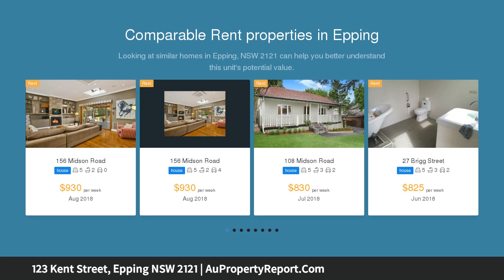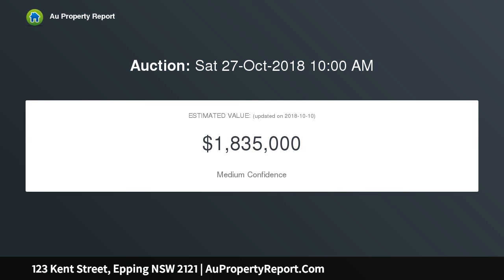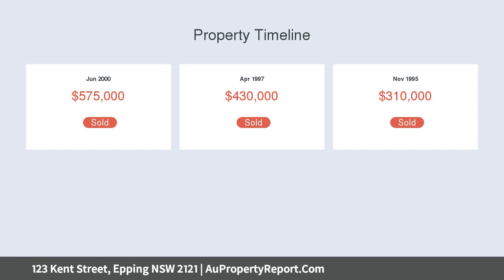Located on a gentle high side, near level corner position with two street frontages and a northeast aspect. Great presentation with very low maintenance manicured gardens throughout. The entire home enjoys plenty of natural sunlight all year round with large windows, great outlook, and plenty of privacy for luxury family living with a relaxation lifestyle.